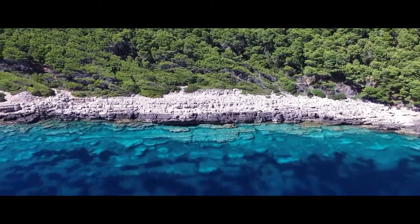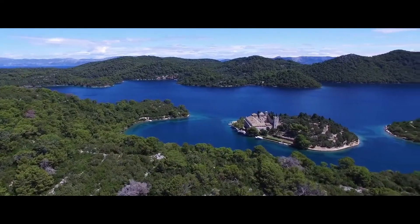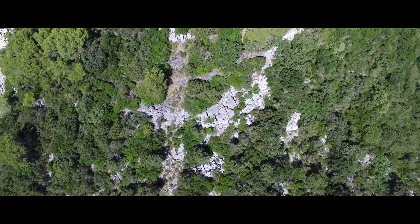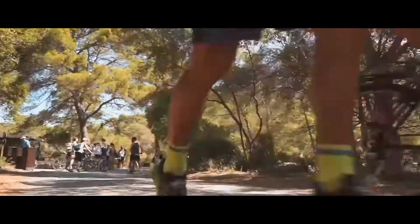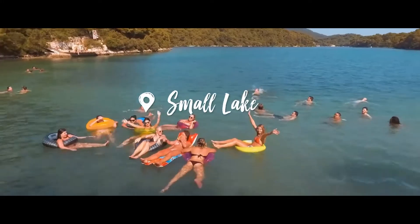Mljet National Park: The western third of the island of Mljet has been designated as a national park and is largely covered by dense woodland. It centers on two interconnected turquoise saltwater lakes, one of which has an islet capped by a 12th century Benedictine monastery, which you can visit by taxi boat. The park offers plenty of things to do, including exploring numerous paths through the woodland. There's also a nine-kilometer trail around the perimeter of the lakes, ideal for walking or mountain biking, and the area is popular for swimming and kayaking.